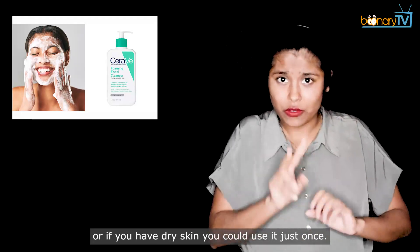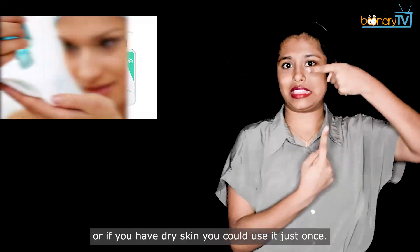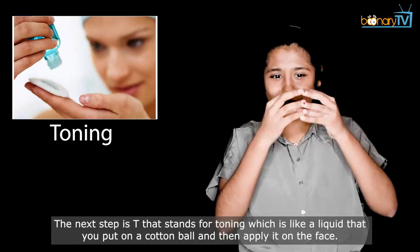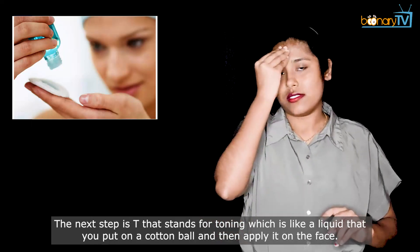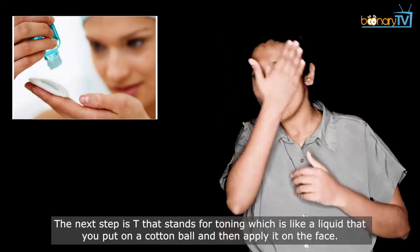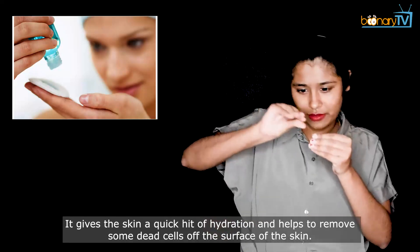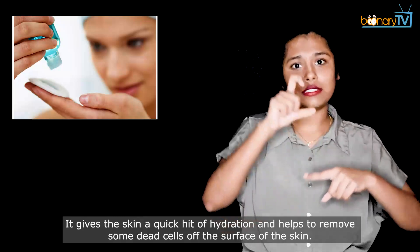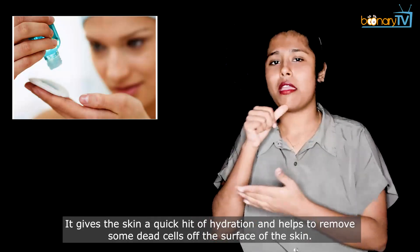If you have dry skin, you could use a cleanser just once a day. The next step is T, which stands for toning — a liquid that you put on a cotton ball and then apply on the face. It gives the skin a quick hit of hydration and helps to remove dead cells off the surface of the skin.